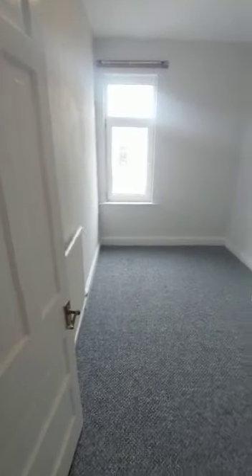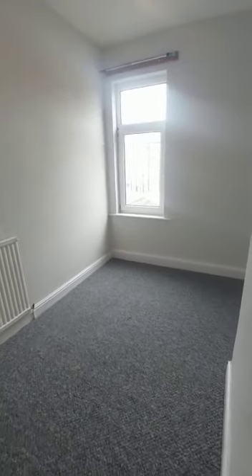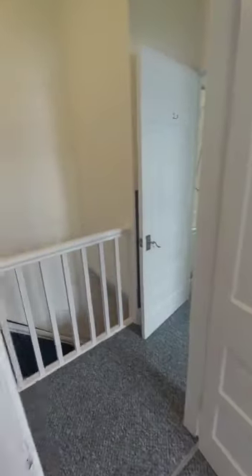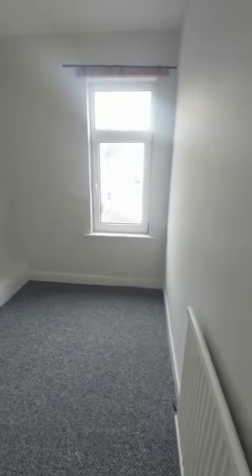Across the corridor into the second bedroom — not a bad size room, great if you've got children. Into the third room, probably about the same size to be honest, just a slightly different layout.